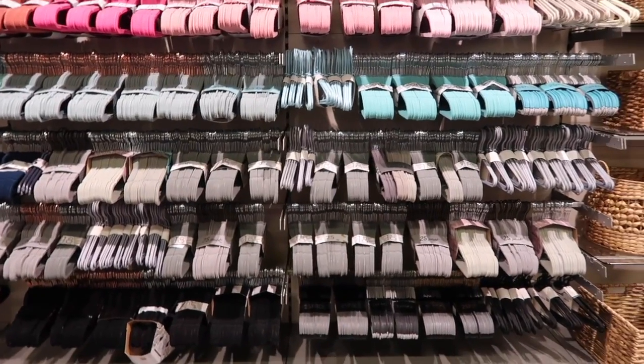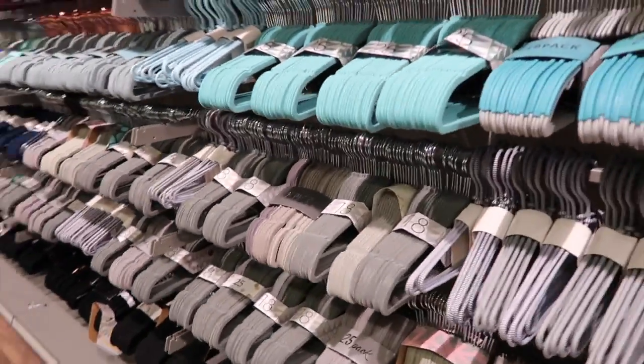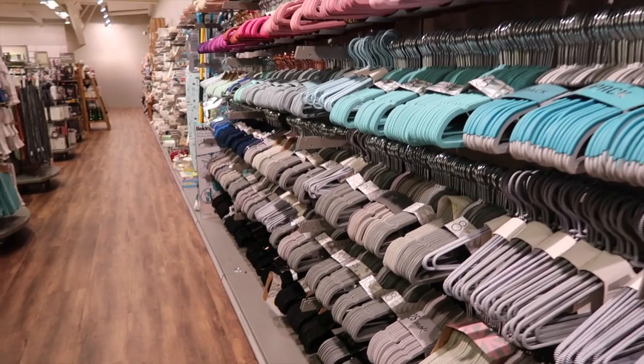I don't know why, but I'm a bit obsessed with these coat hangers. Imagine if you just had all the same colour coat hangers. That is the dream.